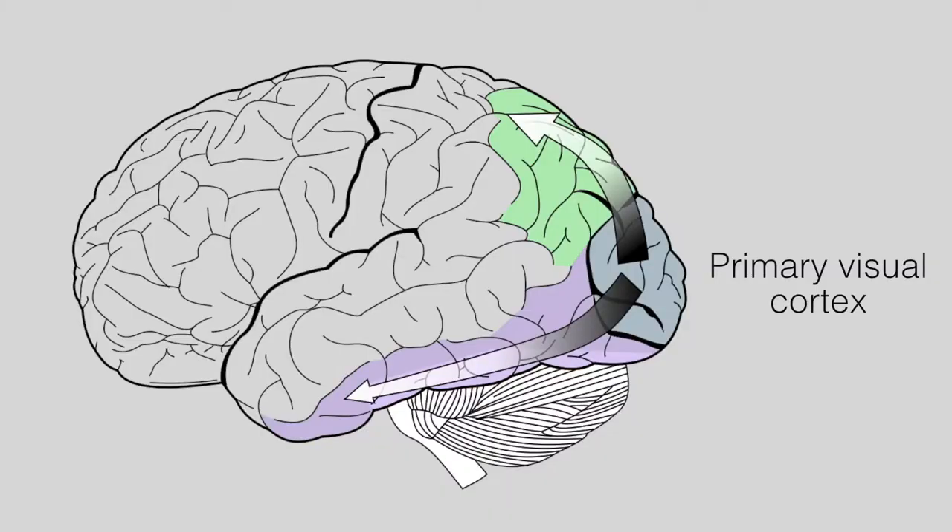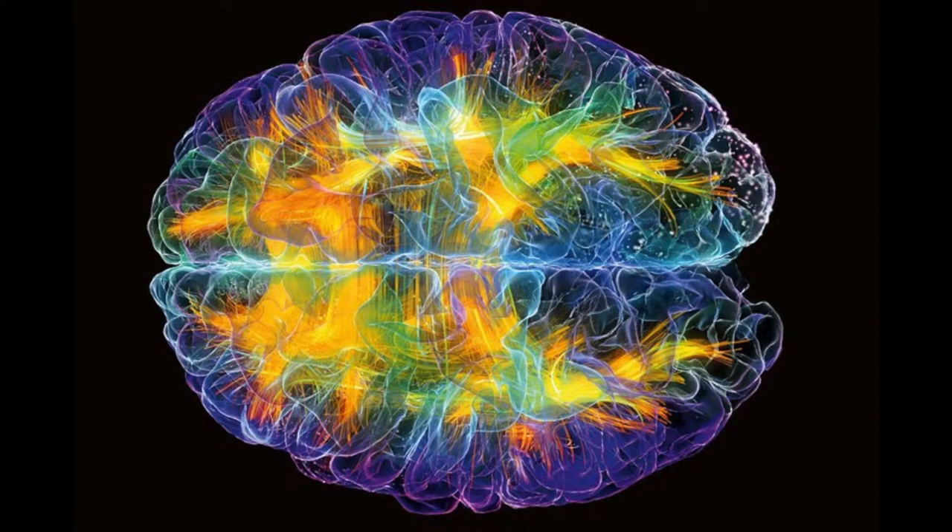Our research is primarily concerned with working out the different stages of processing that this binocular information goes through. For many years it was thought that the fundamental stage is in the primary visual cortex, which in us is right at the back of our heads and in pretty much the same place in macaque monkeys. Our work has shown that there's a transformation of signals from the primary visual cortex into these other areas, and there's increasing evidence internationally from other labs that the transformation of those signals is also very important in the development of disorders of binocular vision.